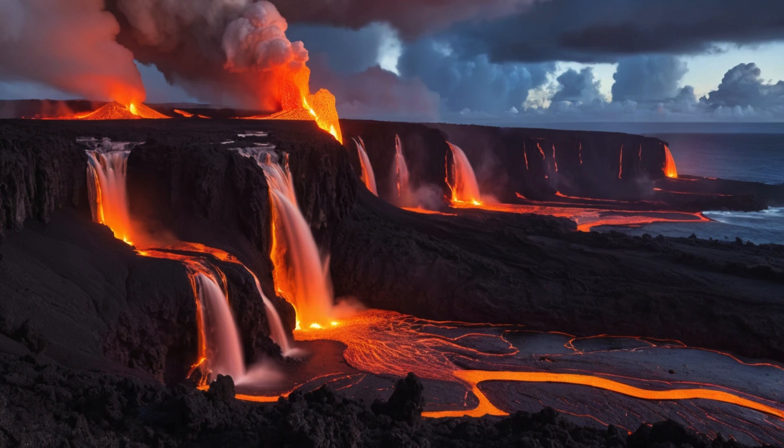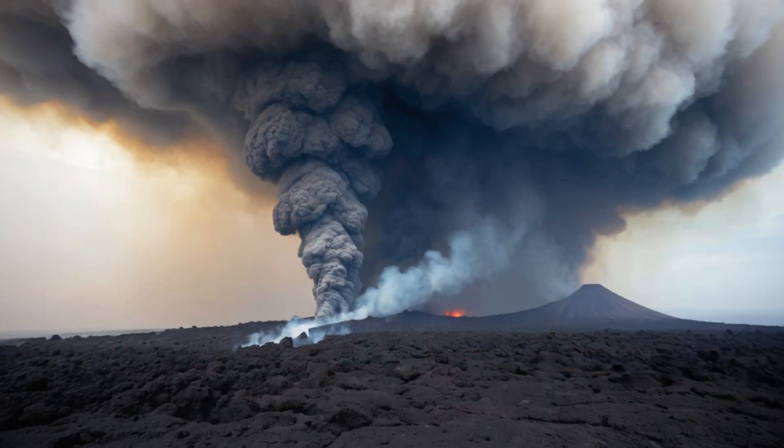Sulfur dioxide gas released during eruptions can mix with atmospheric moisture to create volcanic smog, or VOG, which causes breathing problems and eye irritation. During active periods, the volcano can emit up to 83,000 tons of sulfur dioxide per day. Another unique hazard is Pele's hair — strands of volcanic glass that form when gas bubbles in lava burst at the surface. These hair-like strands can be carried more than 10 miles from the eruption site by strong winds, causing skin and eye irritation to anyone who comes in contact with them.